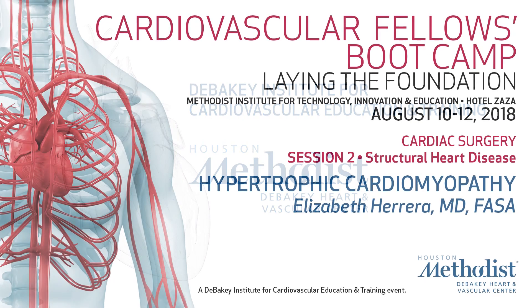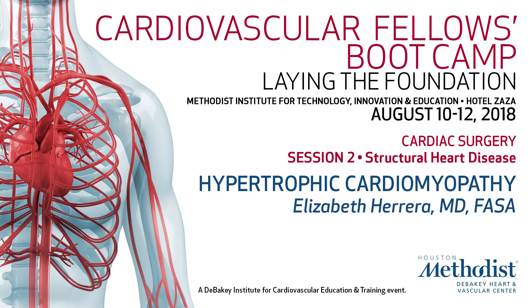The next talk is going to be by Elizabeth Herrera. This is one of her favorite topics: hypertrophic cardiomyopathy. This is actually one of my favorite topics because it has been changing a lot with new imaging techniques.